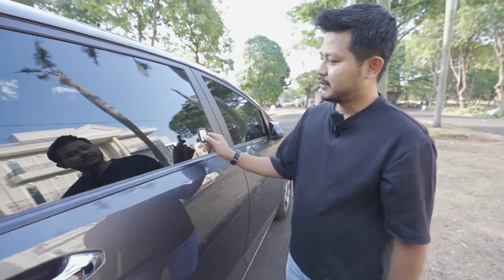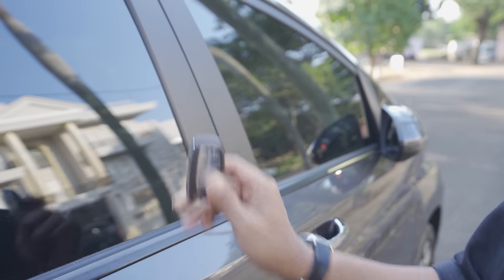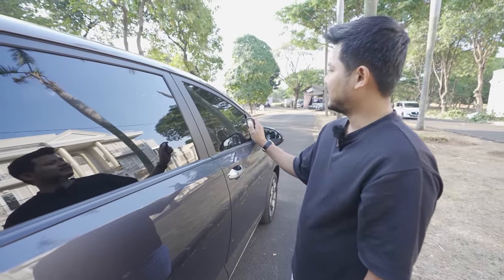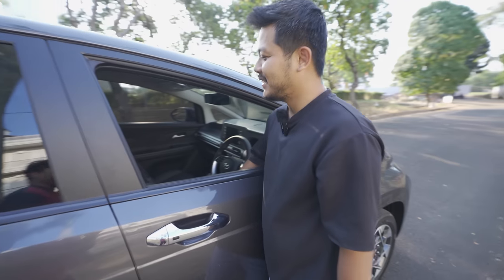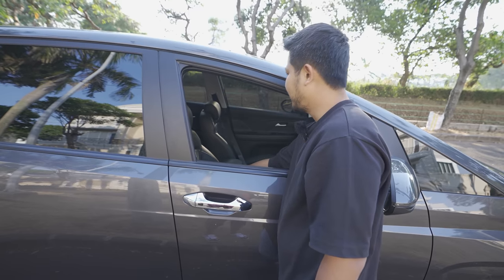It also has an auto engine start-stop function - press and hold the third button. The windows open fine. Interestingly, the seat perforation is only on the front section of the cushion, not the back.